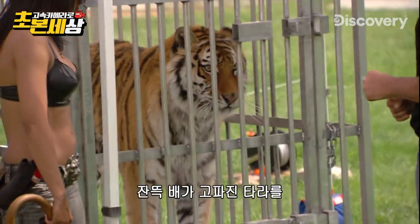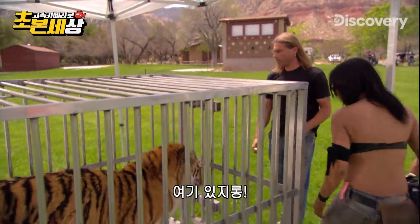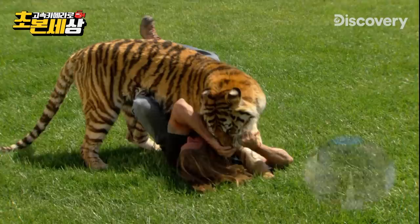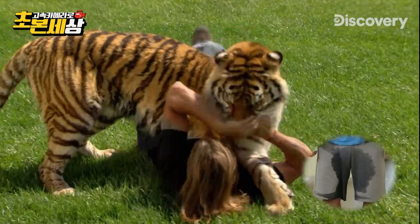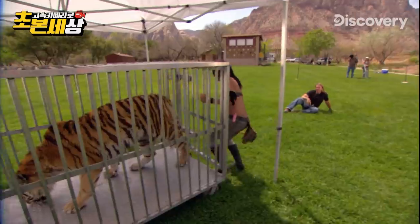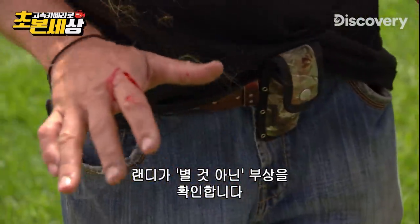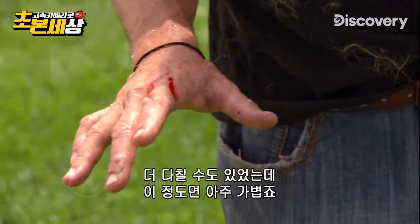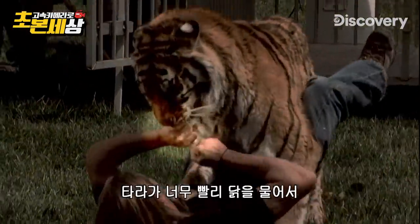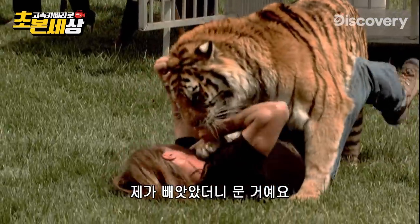When the hungry Tara is riled up enough, Randy teases her one more time with a chicken leg. Once Tara's back in the cage, Randy assesses what he calls collateral damage. She could really do more damage if she wanted to — this is pretty superficial. I think what happened was she got the chicken from me too early, so I took it back and she caught me.